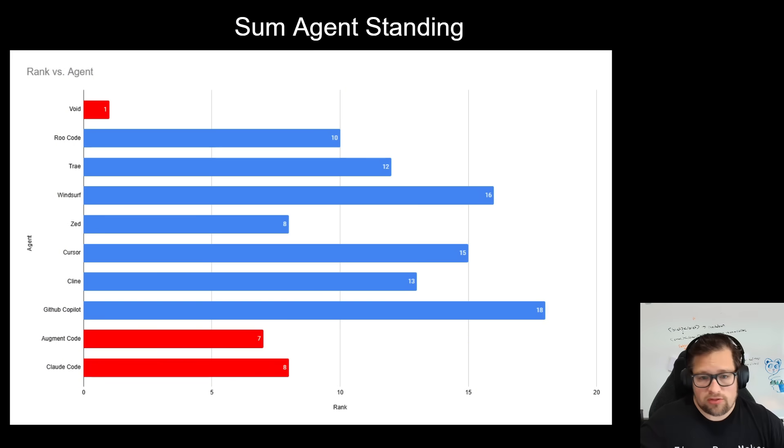From the other agent standpoint across those three models: Zed's number one, Rucode's number two — both very similar performance. Then we jump to Trey. I'm very happy that was recommended to me — that's actually a really, really good AI coding assistant. I was surprised by Windsurf's fall off overall, a lot of that because of its performance with Gemini 2.5 Pro and its performance with Claude 3.7, which was surprisingly worse over time from the last time I ran it. Klein comes in almost tying with Trey but just slightly behind.